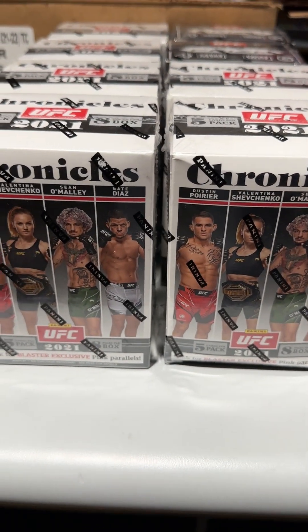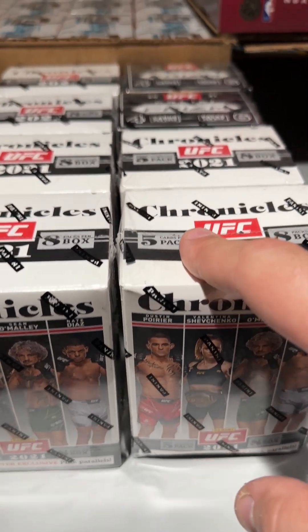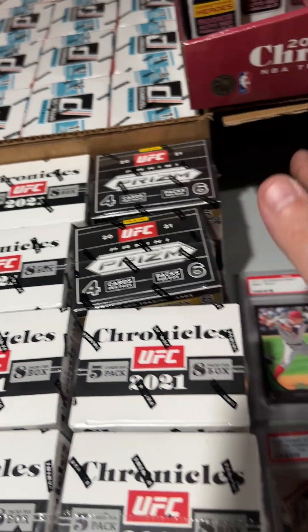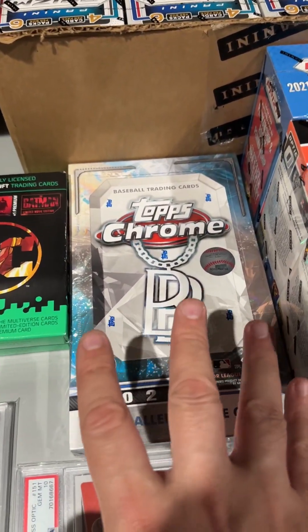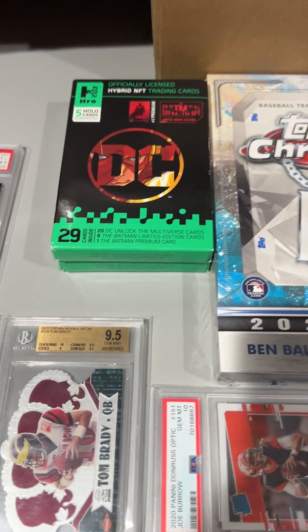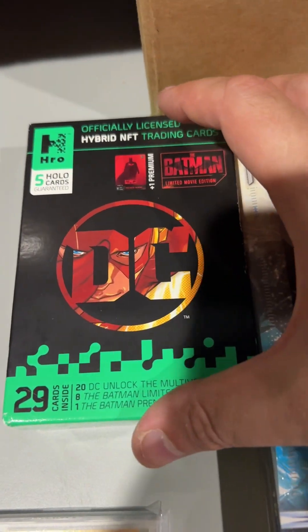We also got some UFC involved — pretty cool. 2021 UFC Blasters and two Panini Prisms. We got a Topps Chrome Baseball too. I'm not a big baseball guy, but some people are. And then there are some other boxes I don't even know what they are, but I know they go for a decent amount on eBay.